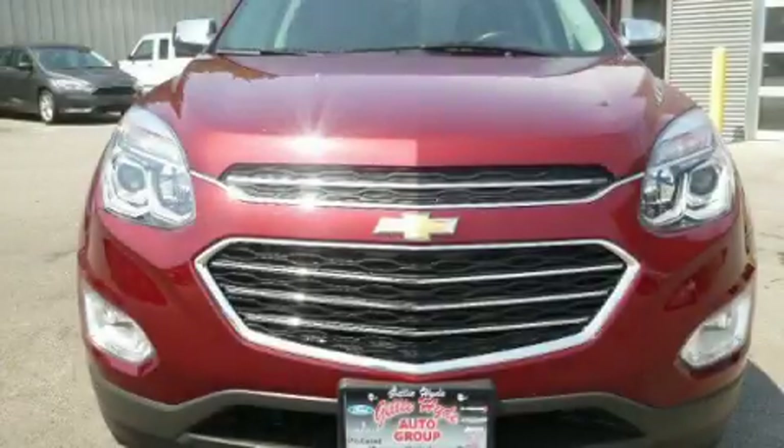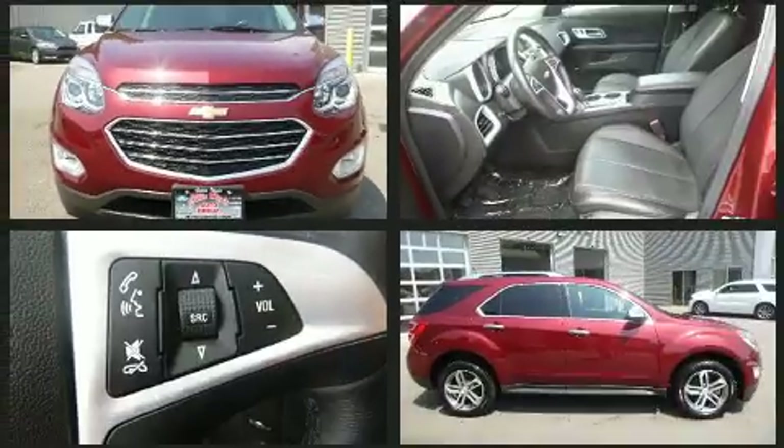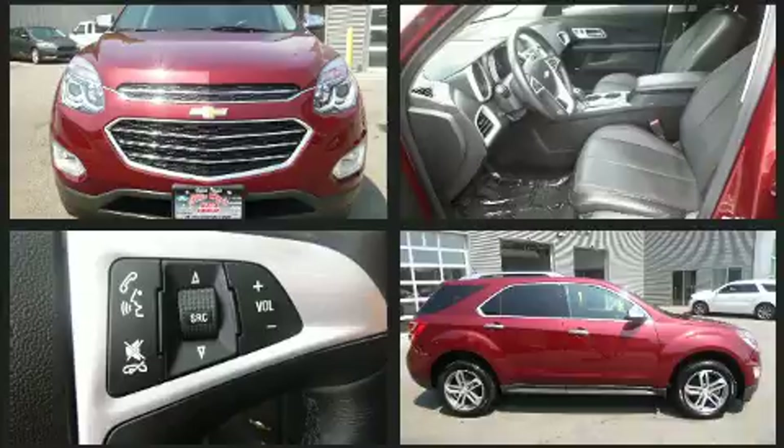Get excited about the 2017 Chevrolet Equinox. With fewer than 35,000 miles on the odometer, this four-door sport utility vehicle prioritizes comfort, safety, and convenience.